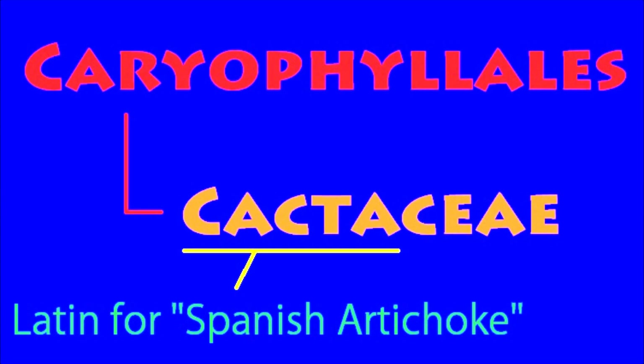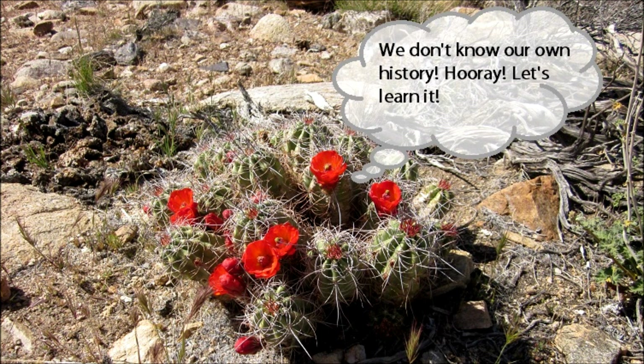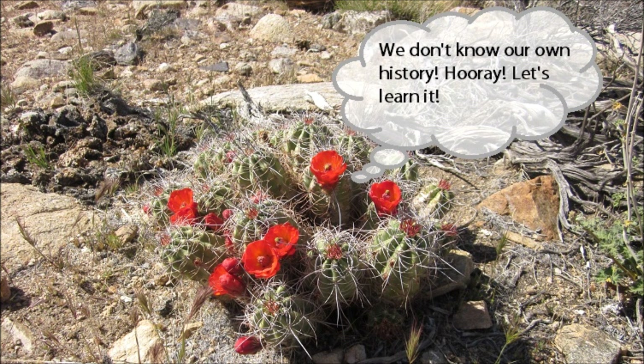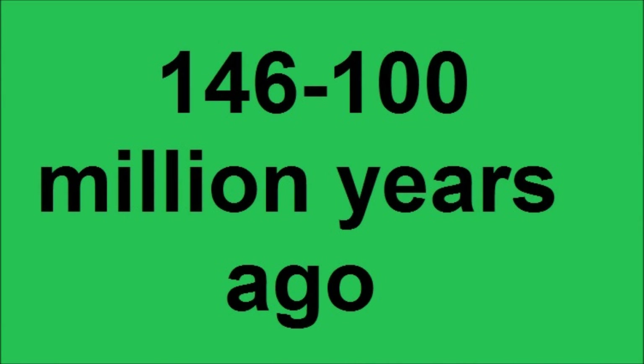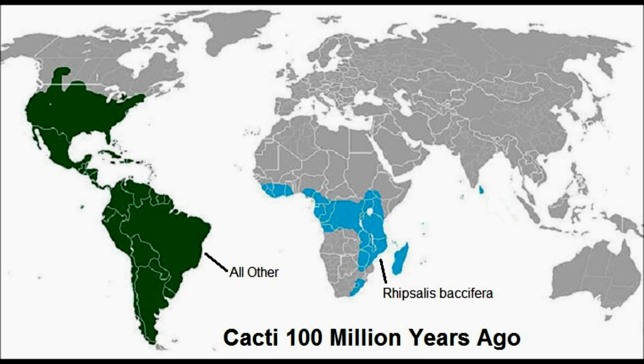In the discussion, I forgot to mention some facts about cacti: they belong to the Caryophyllales order and the Cactaceae family. Cacti evolved around 146 to 100 million years ago, around the time when the supercontinent Gondwana split into Africa and South America.